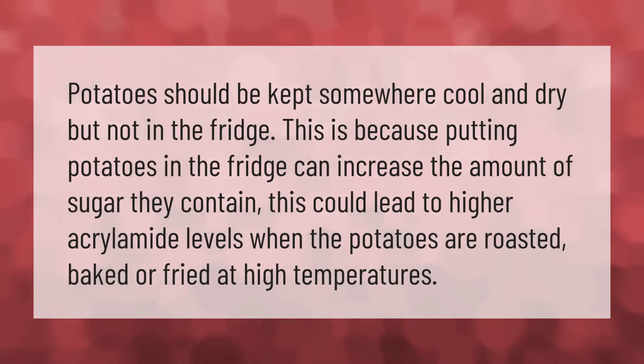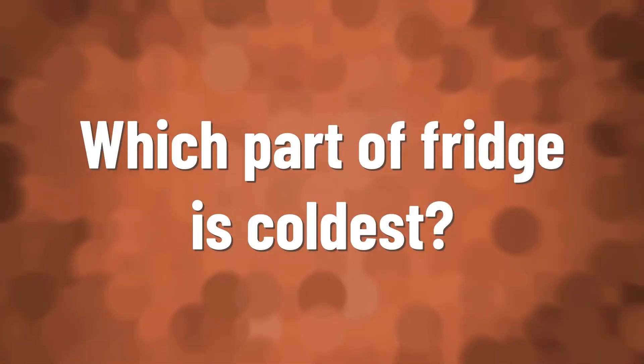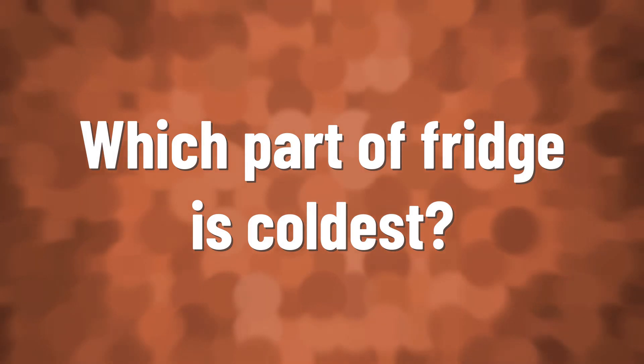Potatoes should be kept somewhere cool and dry, but not in the fridge. Putting potatoes in the fridge can increase the amount of sugar they contain. This could lead to higher acrylamide levels when the potatoes are roasted, baked, or fried at high temperatures.